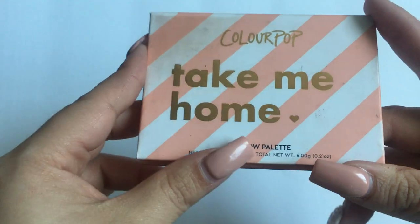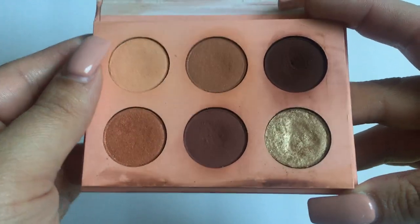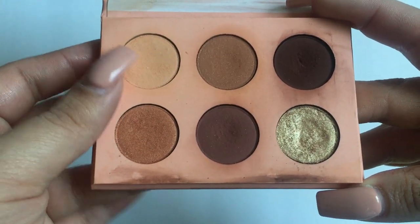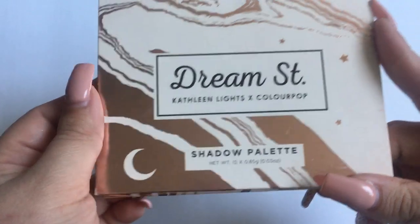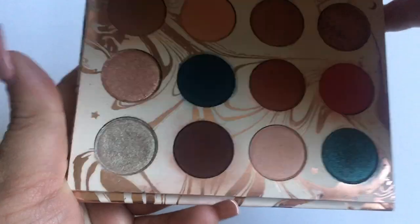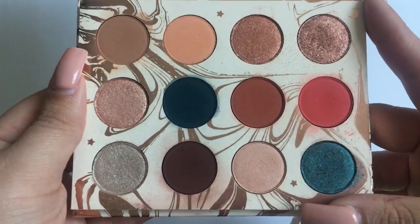Now let's go to my ColourPop palettes — I only have two. This is the ColourPop Take Me Home palette, which is a well-loved palette and looks a hot mess, as you can see. I don't know what it is about ColourPop packaging — you can really tell that I use them. The next one is the Kathleen Lights Dream Street palette, and you can definitely see the mess on it, but I love this palette.